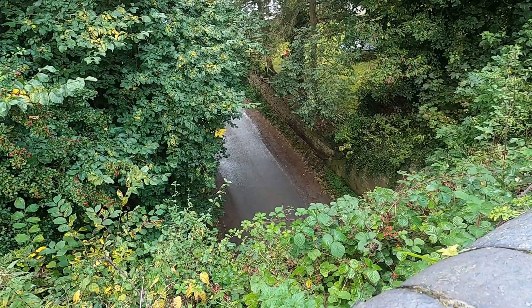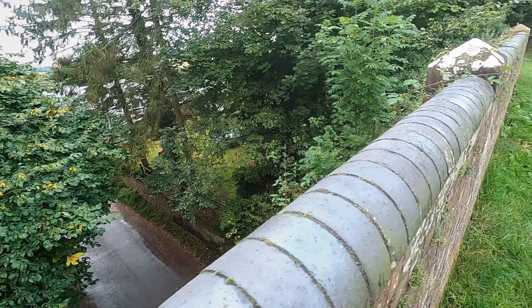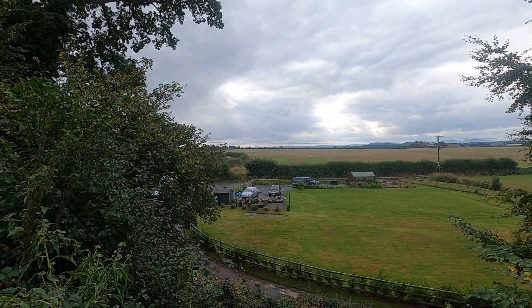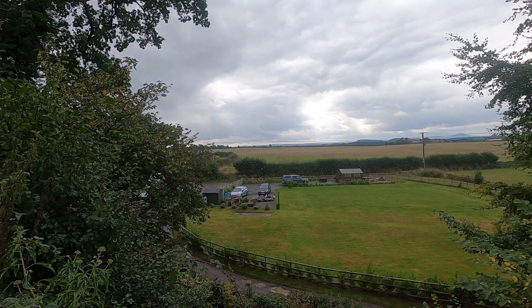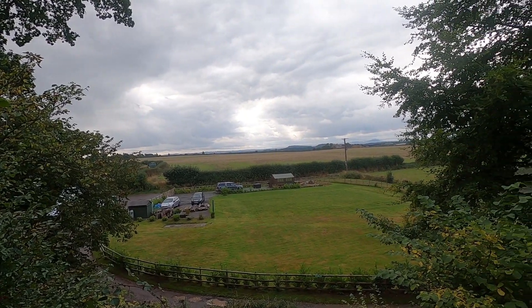Oh, it looks like it's a country lane — oh look, there's a car as well. As I walk back to the boat, I find this gap in the trees. Look at the beautiful view across the Shropshire countryside.